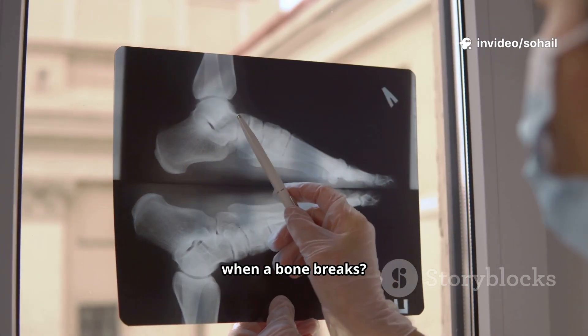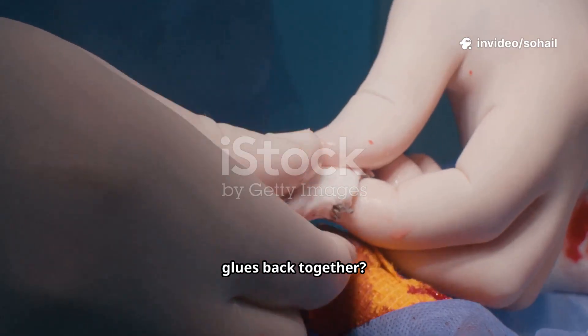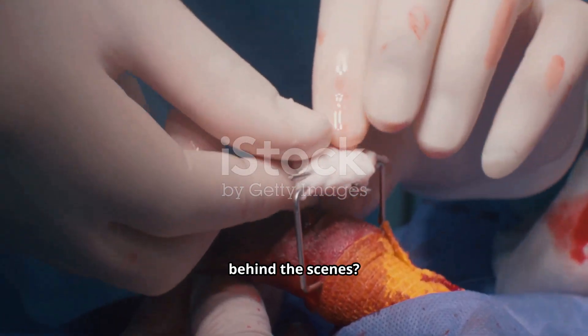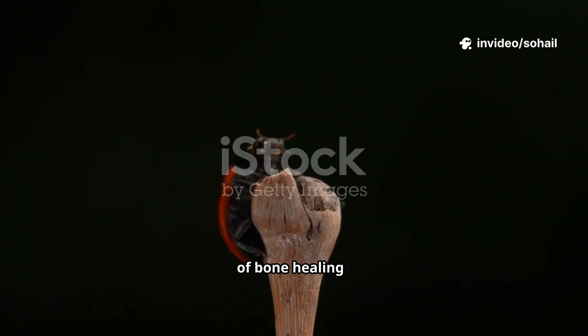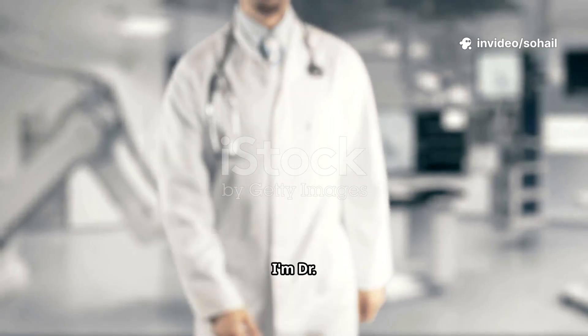Have you ever wondered what actually happens when a bone breaks? Is it just a crack that magically glues back together, or is your body running a complex repair factory behind the scenes? Today we'll uncover the fascinating science of bone healing — and trust me, it's way cooler than you think.